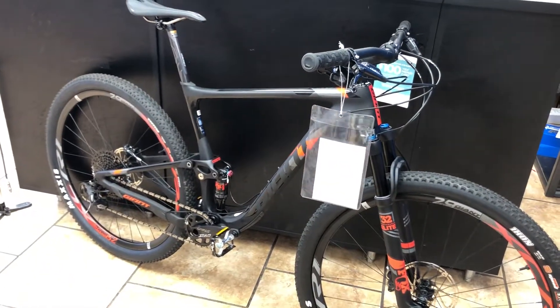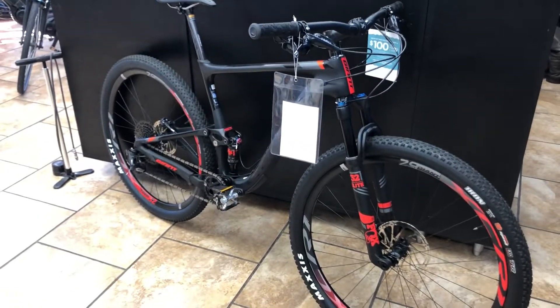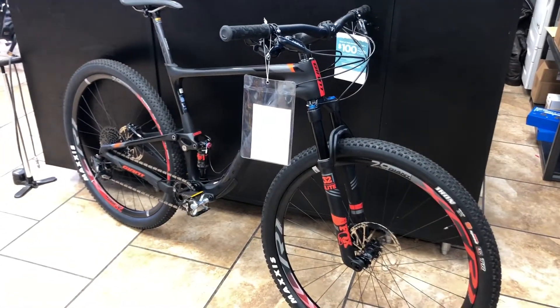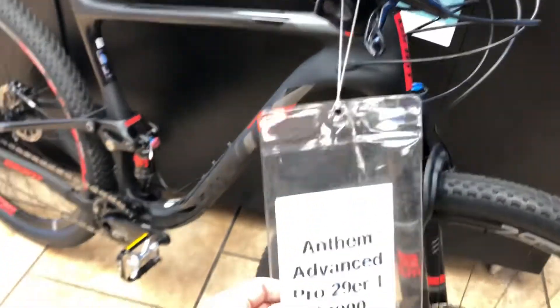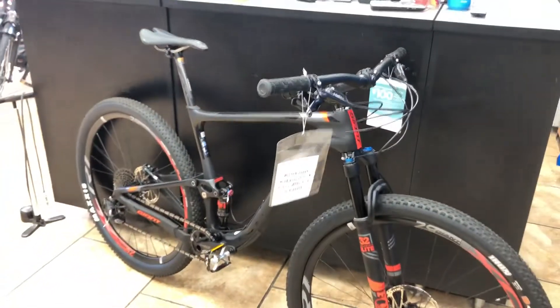If you're looking at a lower budget, they also have some of the Anthem Advanced — not the Advanced Pro models — on sale. If you want the best technology, best price, best quality, and best warranty, give us a call at Middletown Cycling: 502-384-0770. Buy this Anthem from us — it's faster, lighter, and less expensive. No reason not to do it. Thanks, have a good day!